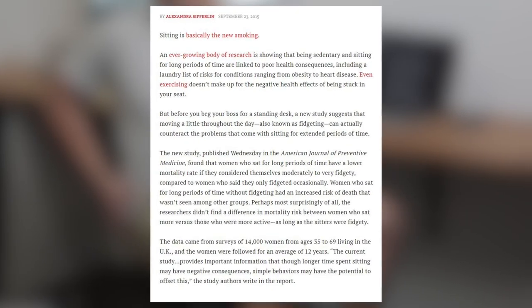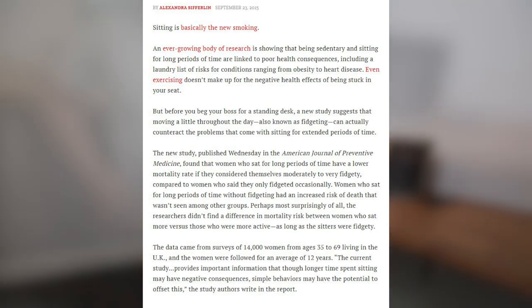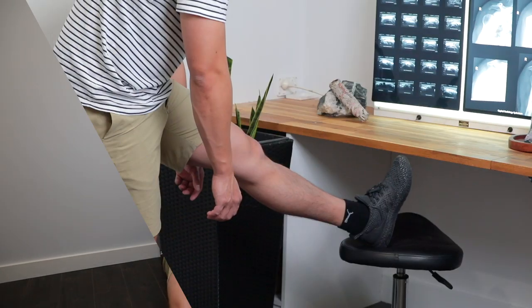Recently, a paper published by the American Journal of Preventive Medicine found that women who sat for long periods without fidgeting had an increased risk of death. What was more surprising was researchers could not find a difference in mortality rate between women who were fidgety at their desk and those who were very physically active outside of work. I really recommend doing some stretches and getting up to move every hour or so to improve your posture and live a healthier lifestyle.